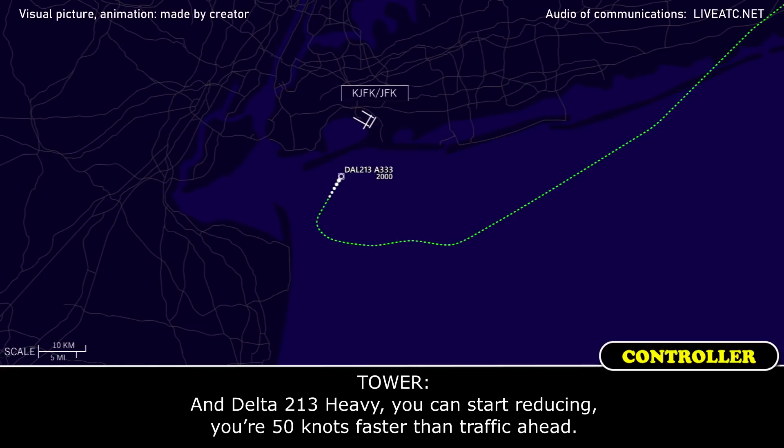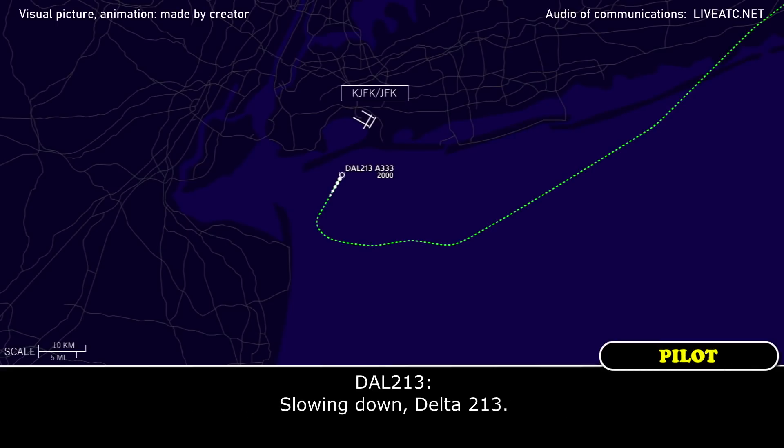Delta 213 Heavy, you can start reducing to 60 knots faster than traffic ahead. Delta 213.